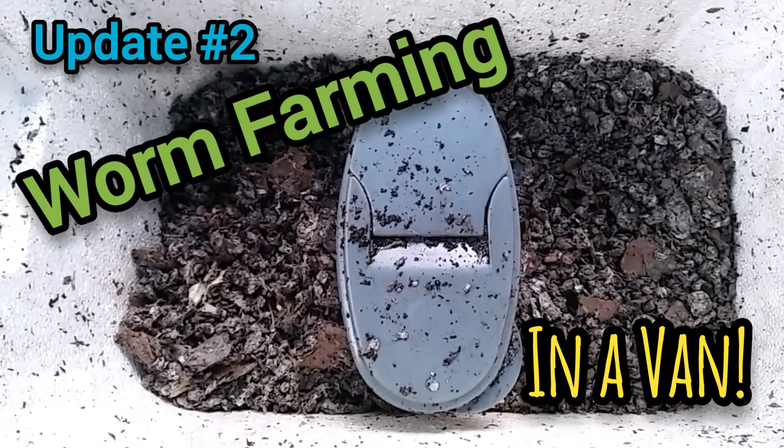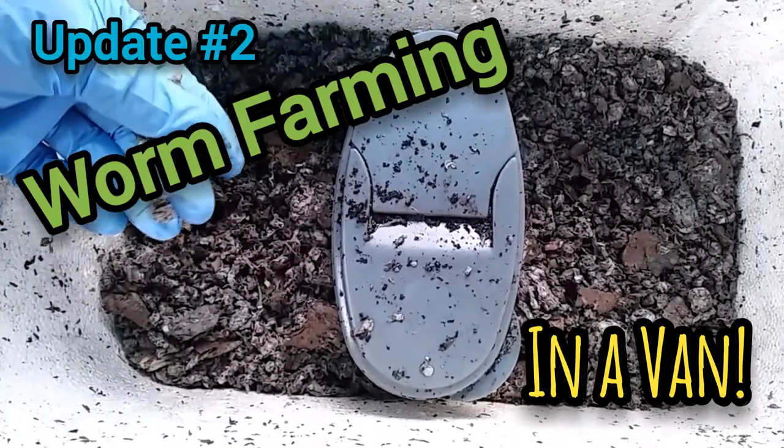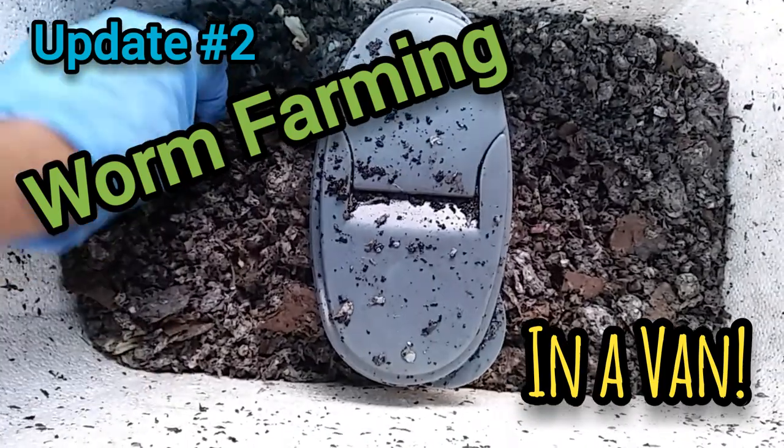Hey everybody, Yann here, and today I'm going to poke around in my worm bin. It looks like most of the lettuce and those mushrooms that I put down in there have been eaten.